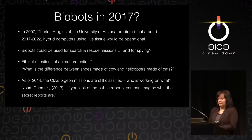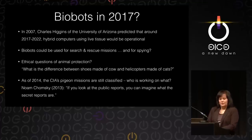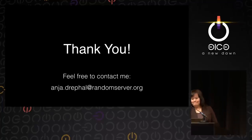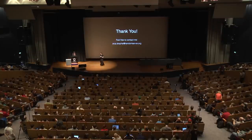The question is, who is working on what right now? In an interview about drones last year in 2013, Noam Chomsky asked the question: if you look at the public reports, you can imagine what the secret reports are. So the question is, all these things that can be researched that I could present here — how much of what is really being researched is that? Thank you very much.